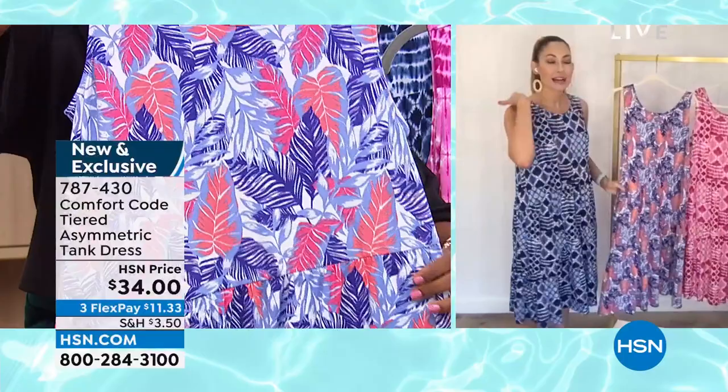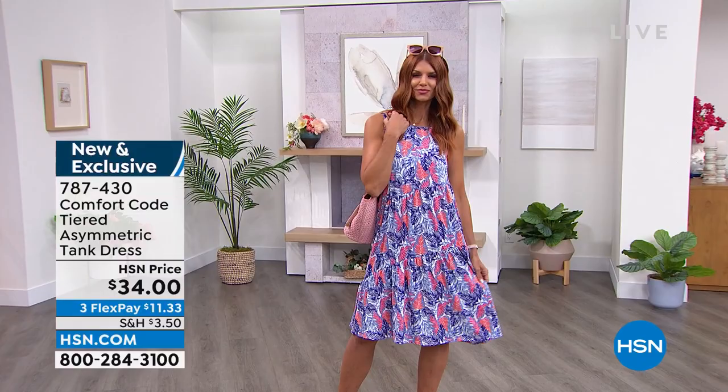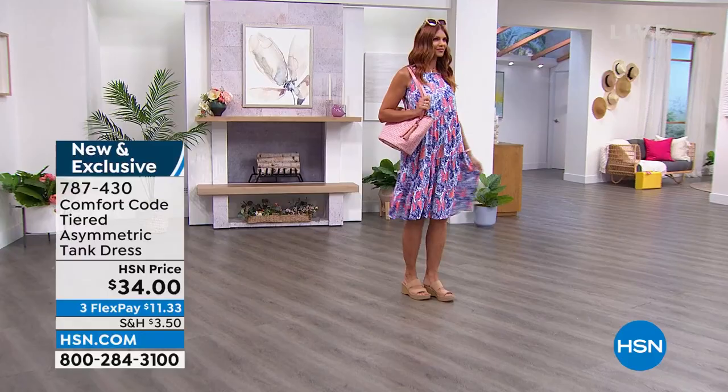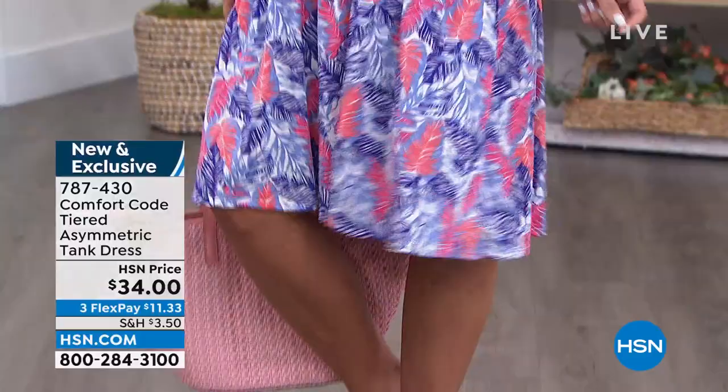Even though it has great stretch, it's 5% spandex with no see-through. So completely appropriate, nice and bright and light for the summer. This is our stretch jersey fabrication — 95% poly, 5% spandex, easy care, wash and dry. It still has that little bit of peaching on the inside and the outside, so it has that signature Comfort Code feel — that hand feel of just coziness, baby-blanket soft. You will feel like you're in your PJs all day, but you'll look super cute.